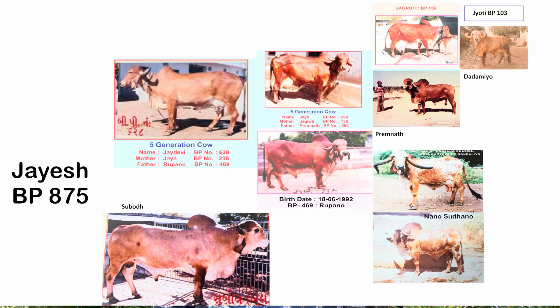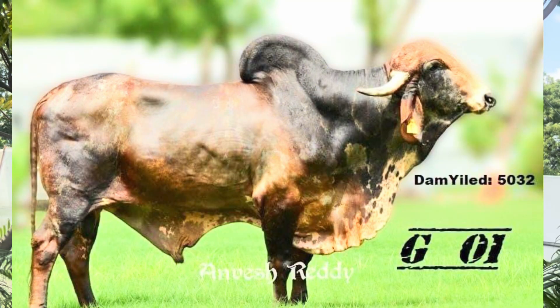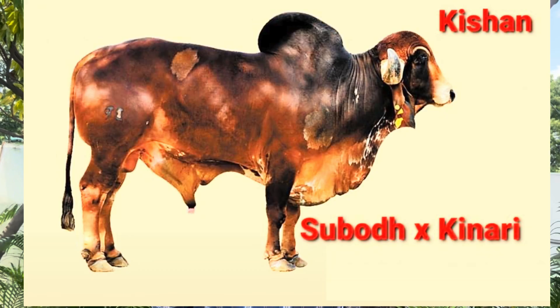What I do is, I have around 65 to 70 bull semen. Out of those, maybe 10 bulls I rank as the best of the best — exceptional, beyond exceptional. But I don't use them just like that on any cow, because I first create a foundation.